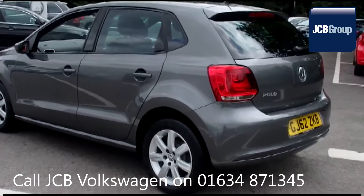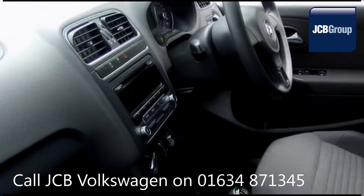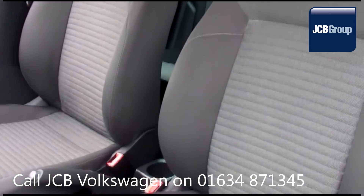With all our videos, you will find a link in the description which takes you directly to our official website. Here you will find more information on the vehicle in question, as well as opening hours, pricing, finance options, and contact telephone numbers.